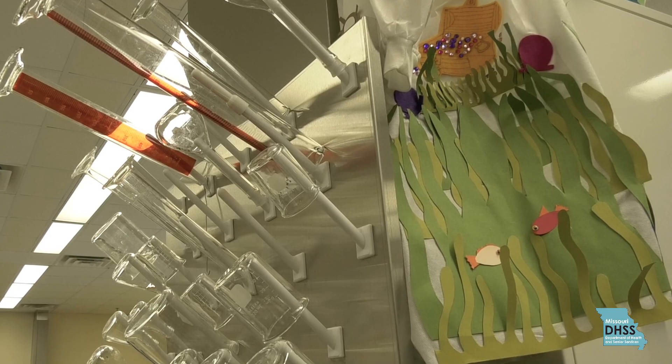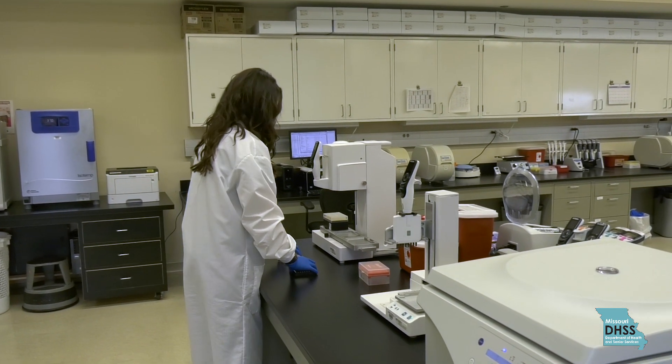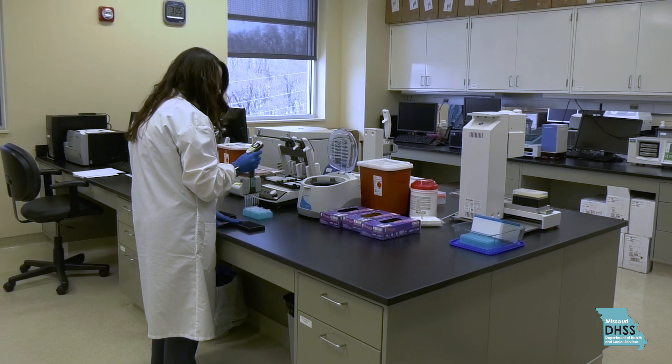Some of my primary tasks include assigning results for samples, performing the testing, and calling out any abnormal results to the physician and the referral centers. I tell my friends and family that I am a scientist and that I test blood spots for rare genetic disorders.